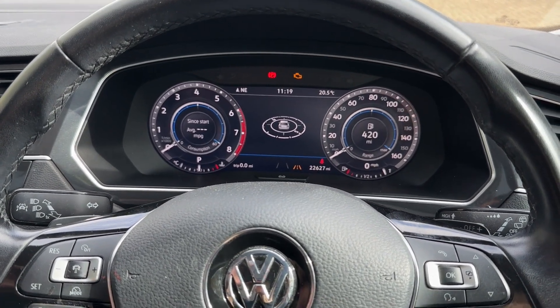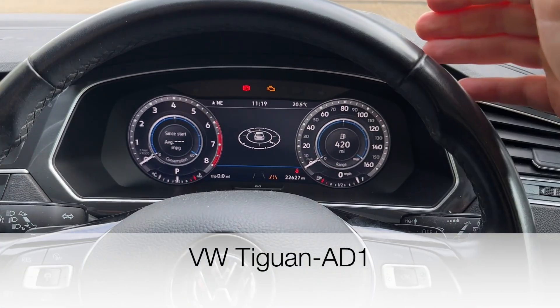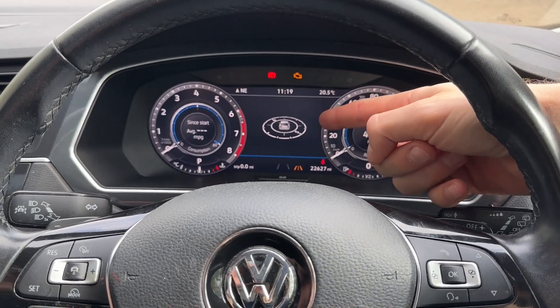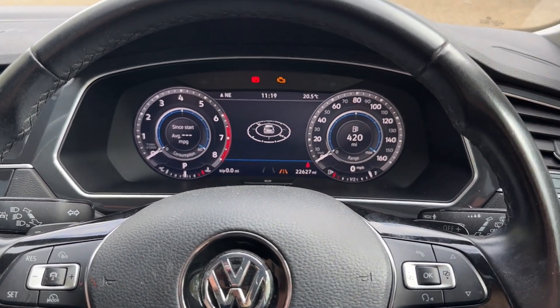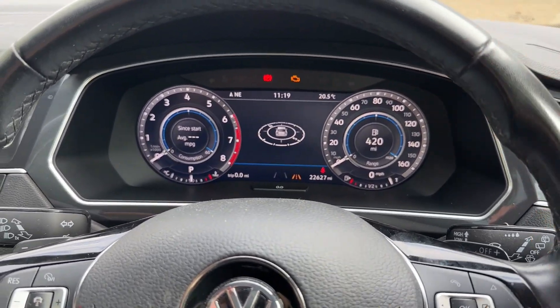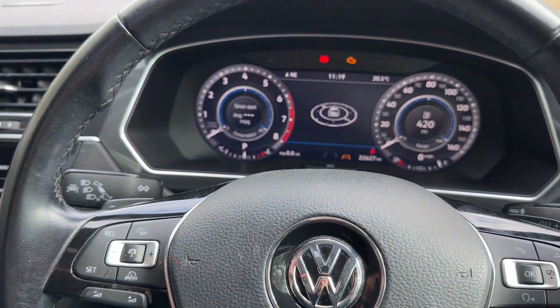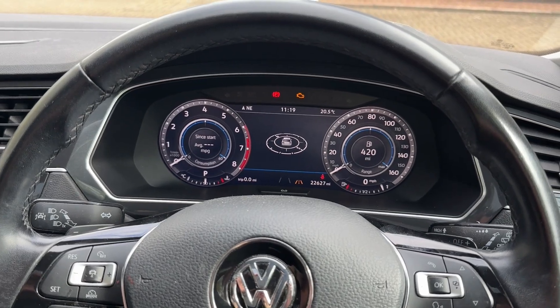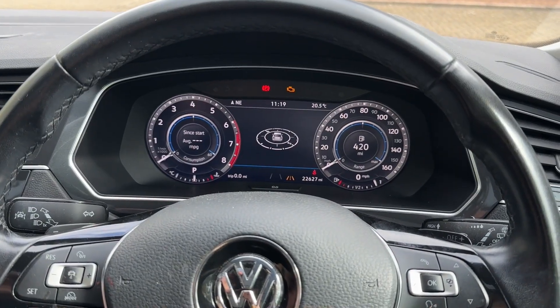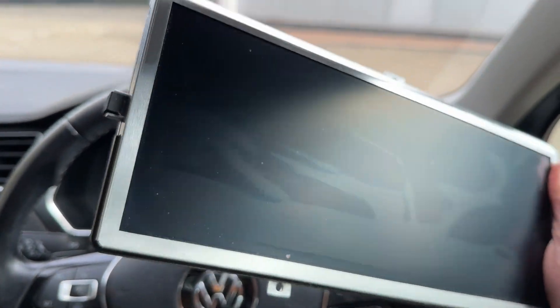Hello and welcome. Today I'm sitting in a Volkswagen Tiguan that came to us with damaged clocks — the virtual cluster, or what Volkswagen calls the AID, Active Info Display. This came to us with physical damage, so the screen was hit and damaged. We repaired it by replacing the LCD monitor rather than replacing the whole AID, which is very pricey — we replaced just the LCD panel, which is this bit here.